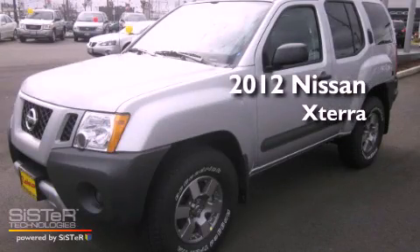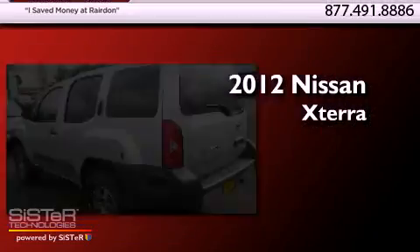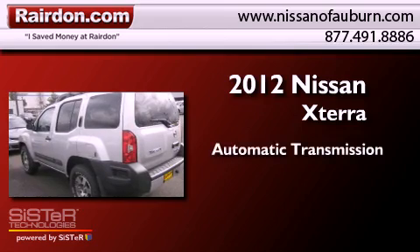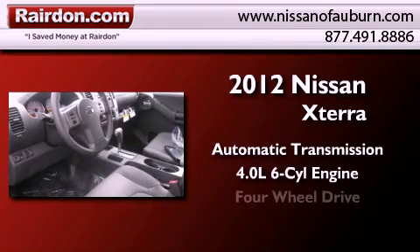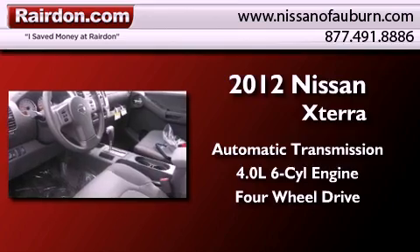This is a brand new 2012 Nissan Xterra. This SUV has an automatic transmission, a 4.0L V6, and the added capability of 4WD.